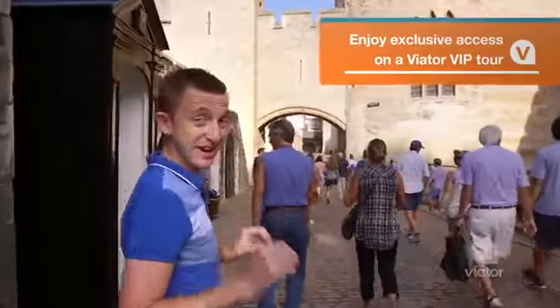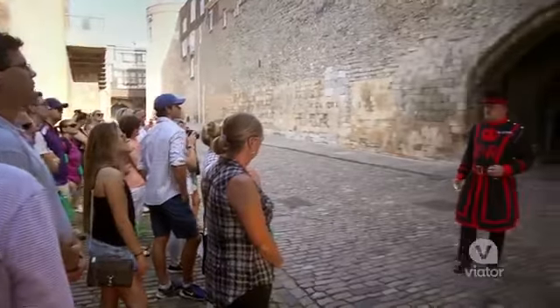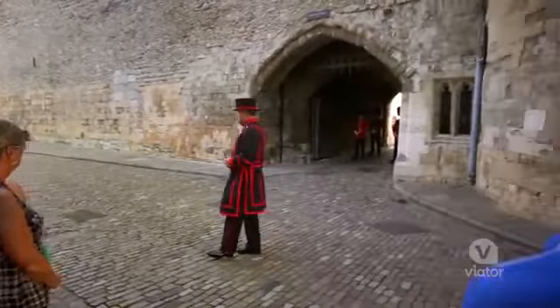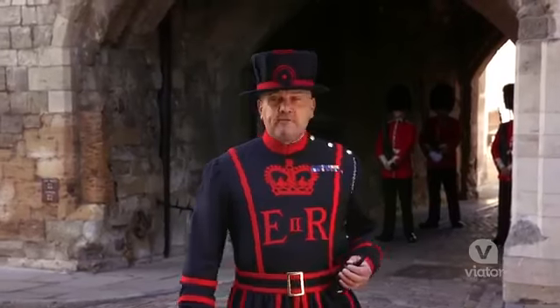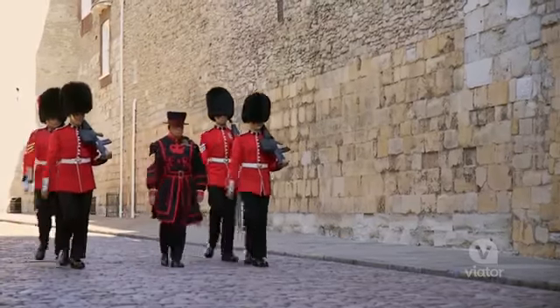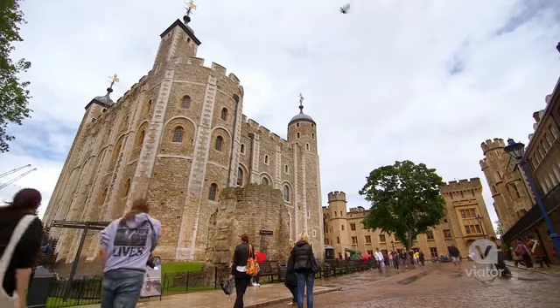We're here nice and early before basically anyone else because we're going to be seeing the opening ceremony of the Tower of London. Here's the man that makes sure the tower is secured and he actually carries the Queen's keys. The keys have been escorted by the guards and the Tower of London is now officially open.